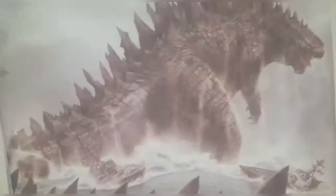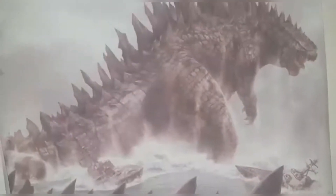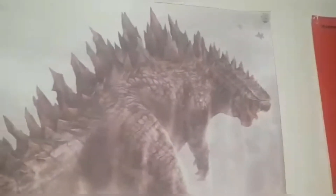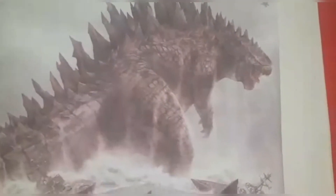Here we have Godzilla 2014 — fan art? I never understood if this was official or fan art. I think this is either concept art or fan art, because the spines look kind of like the 2014 design, but they don't scream 2014 movie-accurate. Here we have my Shin Godzilla poster. It's a bit ripped in some places, but overall it's in decent condition.